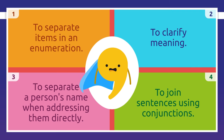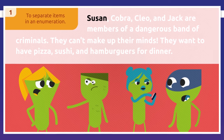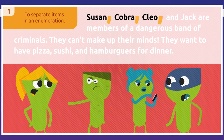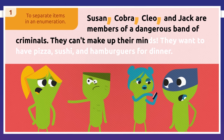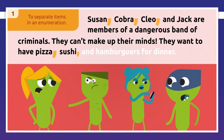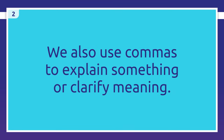Let's have a closer look. We use commas to separate items in an enumeration. Going back to our story: 'Susan, Cobra, Cleo, and Jack are members of a dangerous band of criminals.' They can't make up their minds — they want to have 'pizza, sushi, and hamburgers for dinner.'